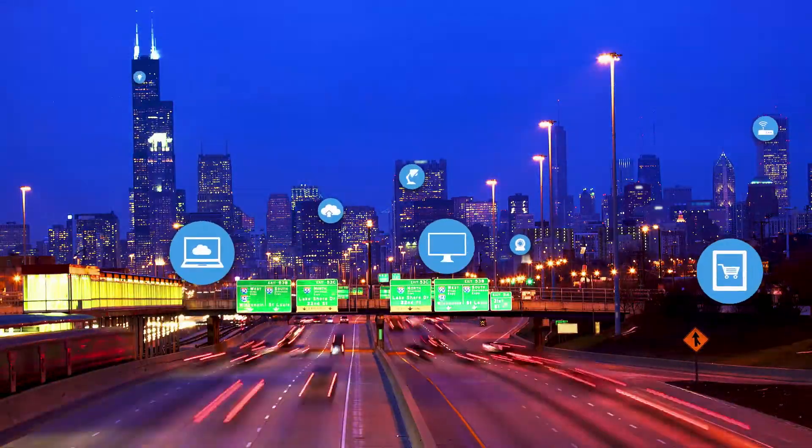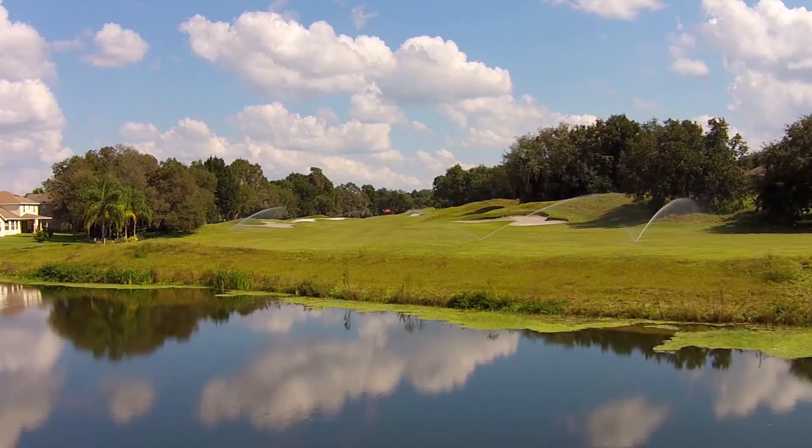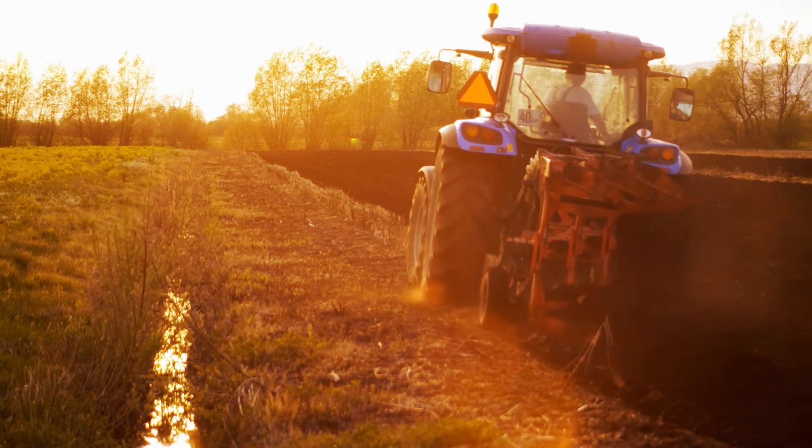IoT technology is happening now, and Machine Q is working hand-in-hand with solution providers to deliver smart solutions in water management, sustainability, property management, and other emerging market segments. We're not just delivering connectivity in a box.